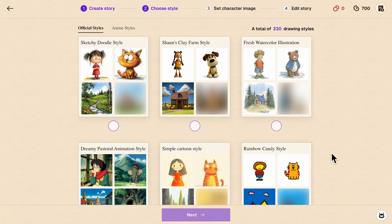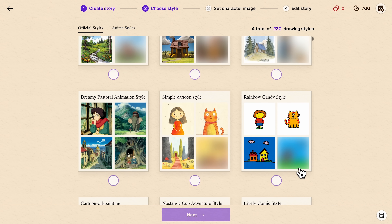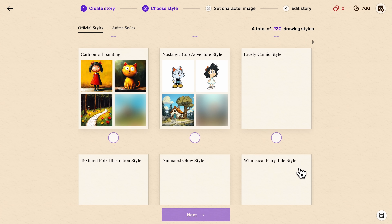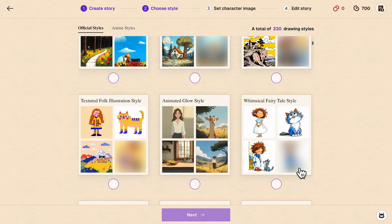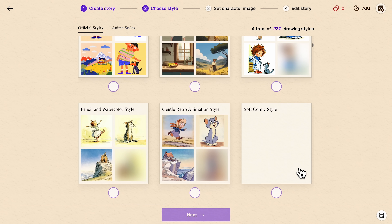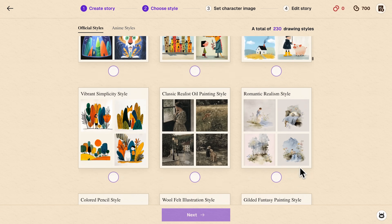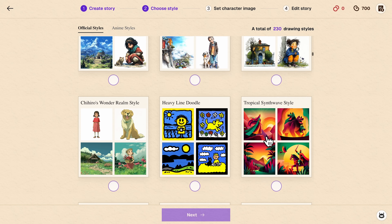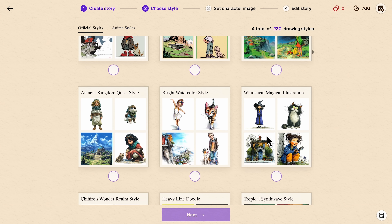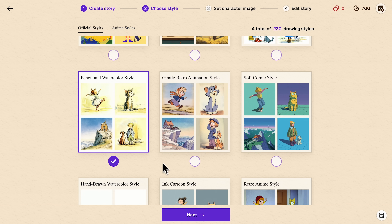Now comes the fun part: choosing a visual style. ReadKids offers over 200 different art styles optimized for children's aesthetics. You'll find everything from soft watercolors to bold minimalist designs, and from vintage sketches to modern anime-inspired looks. The variety here is impressive, giving you complete creative control over your book's appearance. For this demo, I'm selecting pencil watercolor style.